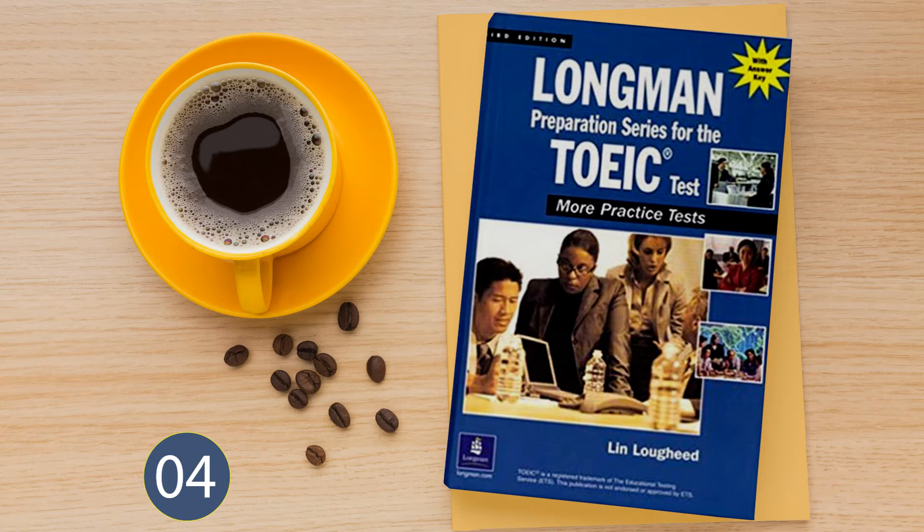Number 1. Look at the picture marked number 1 in your test book. A: She's wearing protective clothing. B: She's buying a new hat. C: She's storing food in jars. D: She's dressing for a party.